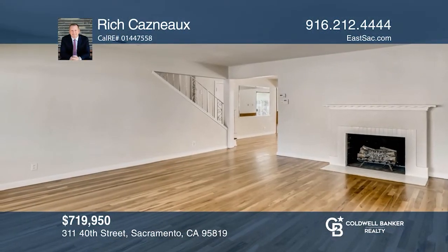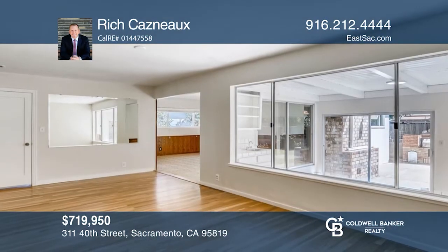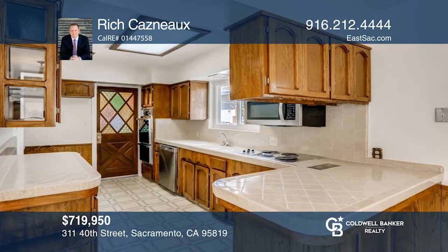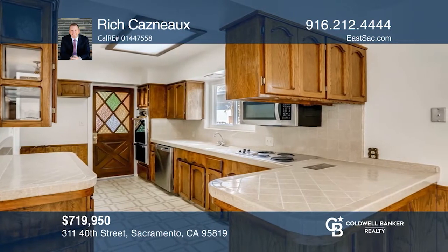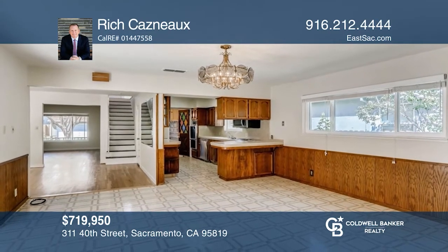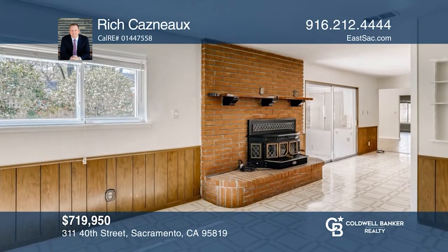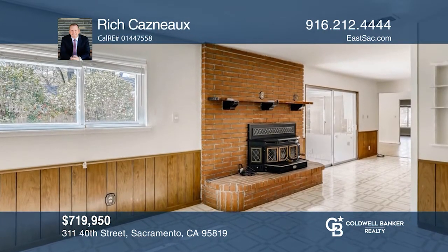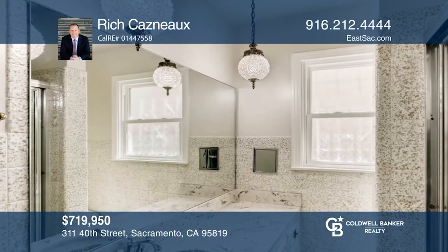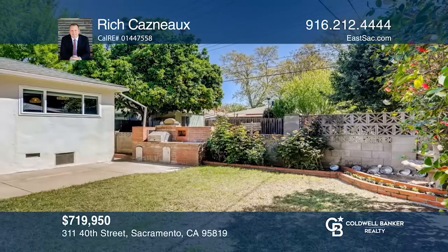Don't miss this home's first time on the market in over 60 years. Located near East Sacramento parks, shops, and restaurants, this sprawling three bedroom, two and a half bathroom home boasts pride of ownership. This property hosts traditional livable spaces, a master retreat, a den, and a lush backyard with a patio and lawn areas, and your very own private garden. Rich Casno would love to tell you more.